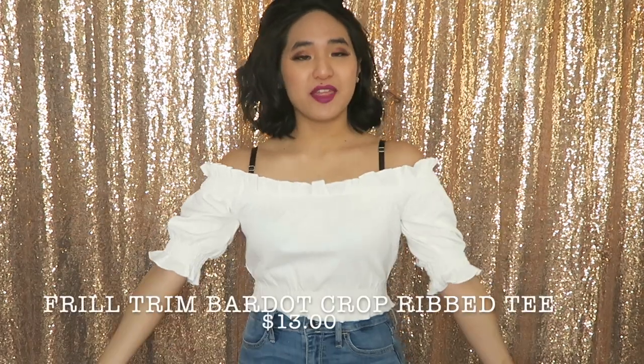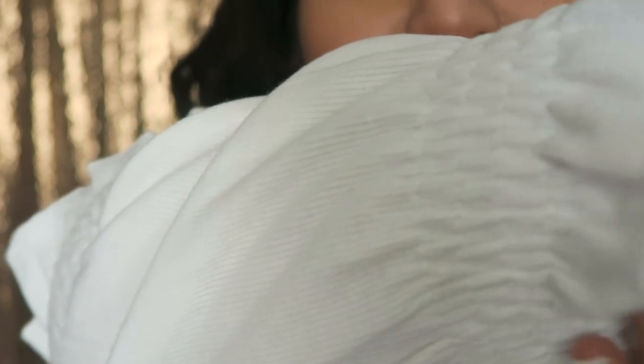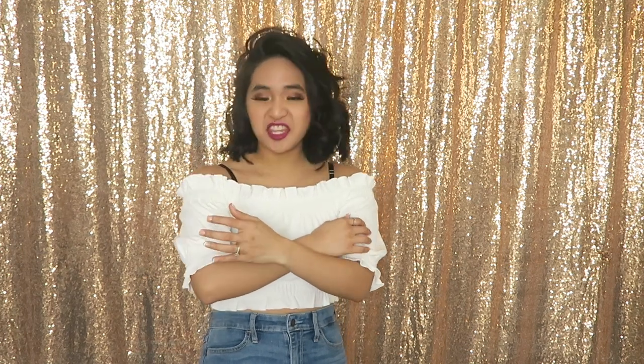The next top is similar but this one is off the shoulder with a ribbed velvety kind of soft material. I'm honestly surprised about the quality. It looks really cute and high quality — you would have never known I got it from Shein. The ruffles and material are great — it's thick ribbed and looks really nice.